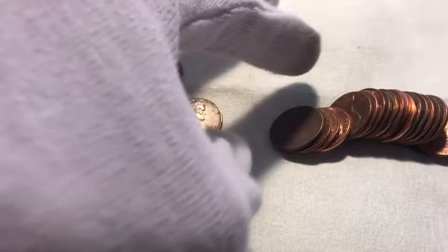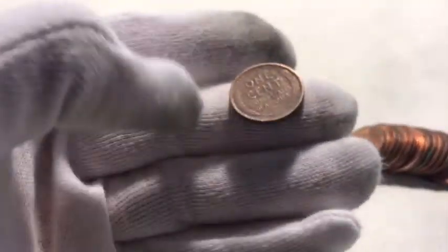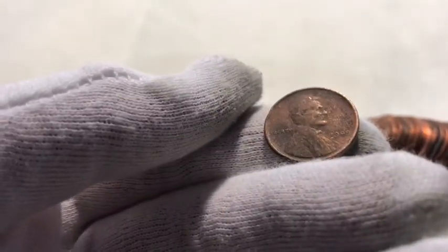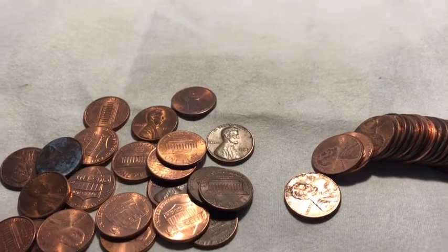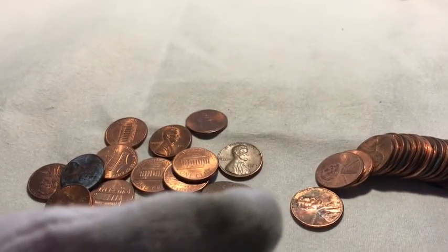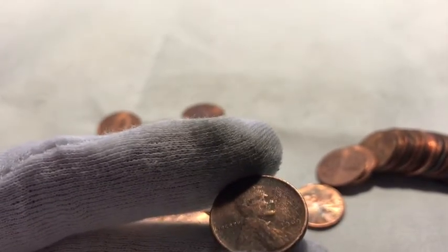Alright, right here looks like we've got another wheatie — pretty cool. This one's another really beat up one; I don't know why all of them look like they've been through shredders. It's probably another 50s one — it's got a decently high relief. Let's see what the year is... oh my goodness, is that what I think it says? That is absolutely not what I expected. Holy cow — should we check for VDB? I did not expect this to be a 1909!